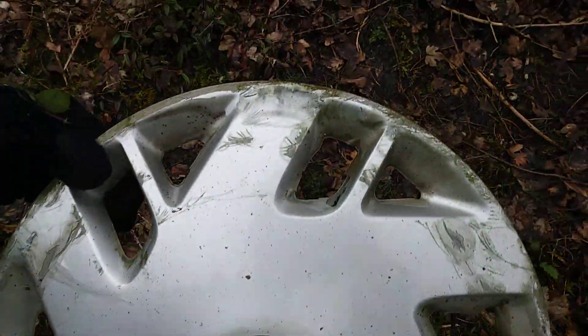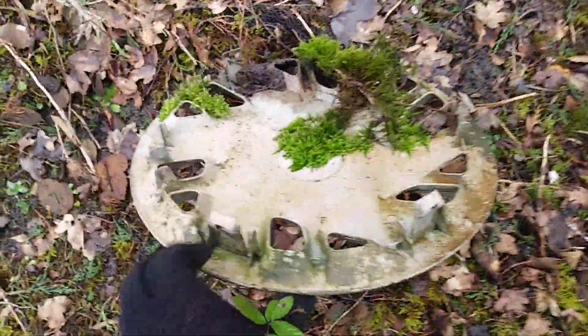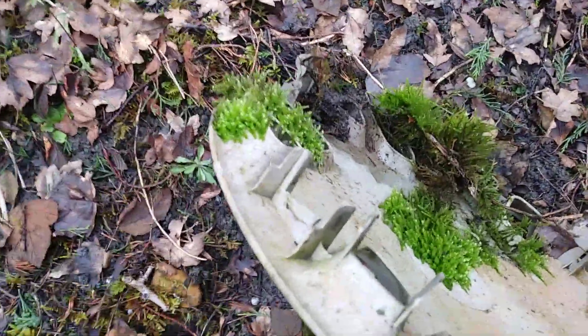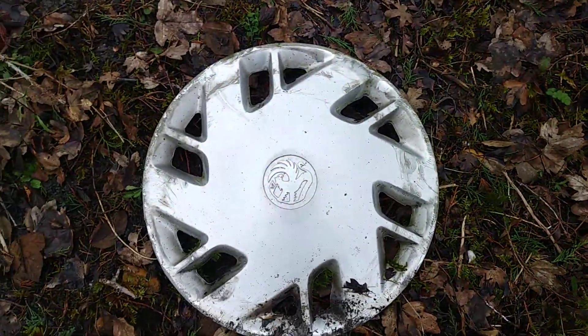So yeah, here it is. The paint's coming off but it's still really shiny. On the rear — it's got one missing clip on the ring, but I'm still gonna take it.